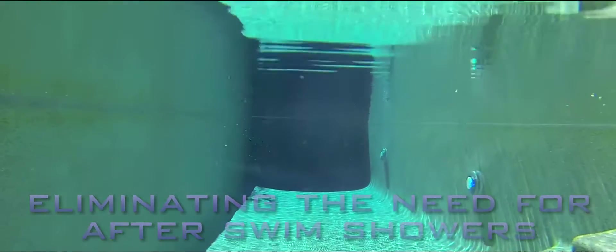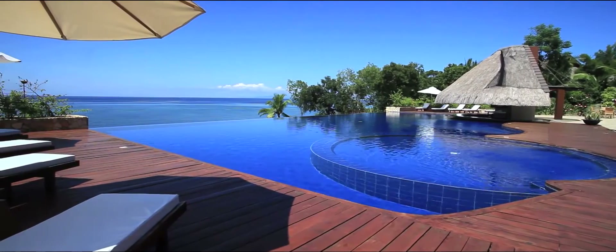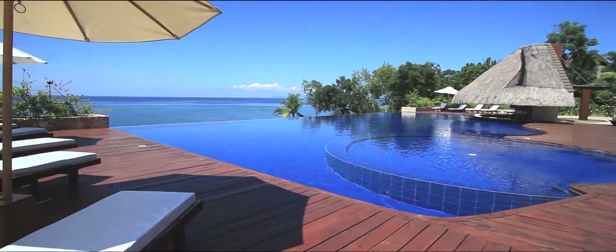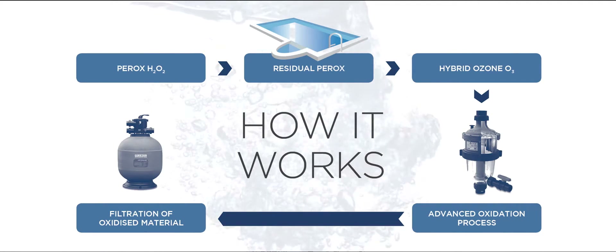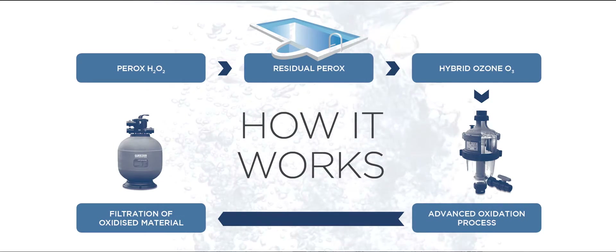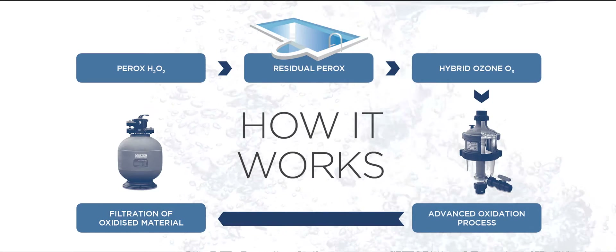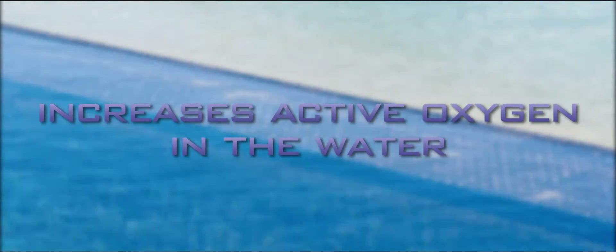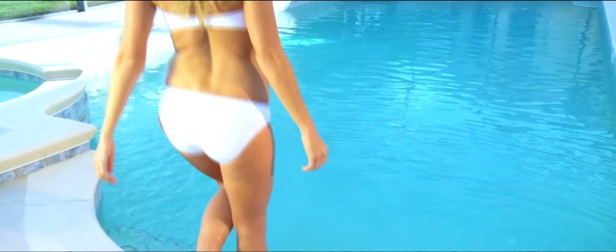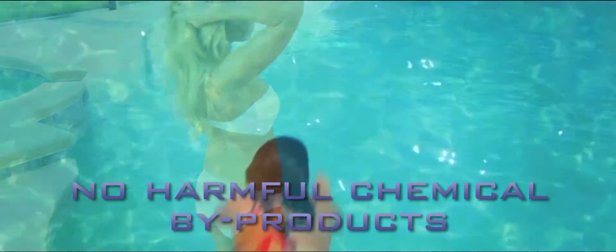This cutting-edge sanitation system utilises technology used for the advanced treatment of drinking water, simplified by WaterCo and successfully applied to the treatment of swimming pool water. Ozone is combined with Perox, a chlorine-free hydrogen peroxide-based sanitiser, in a process known as the advanced oxidation process, to create one of the most powerful oxidisers in nature. The synergy between the two disinfectants increases active oxygen levels in the water, ensuring the safety of your water environment without creating harmful chemical by-products.